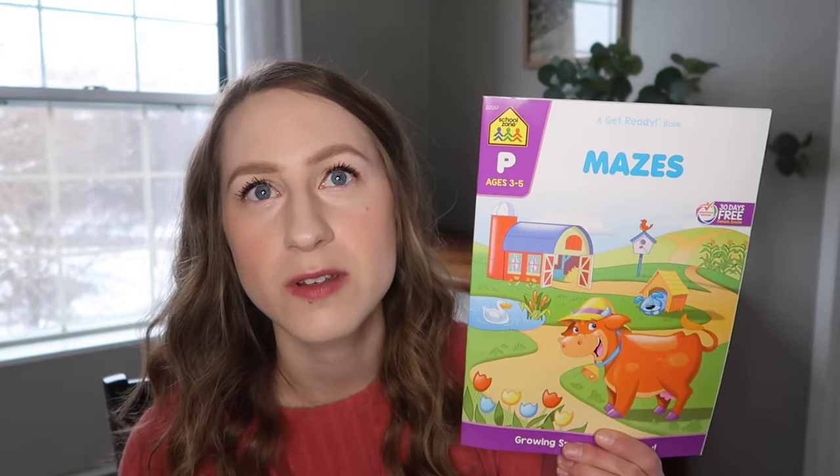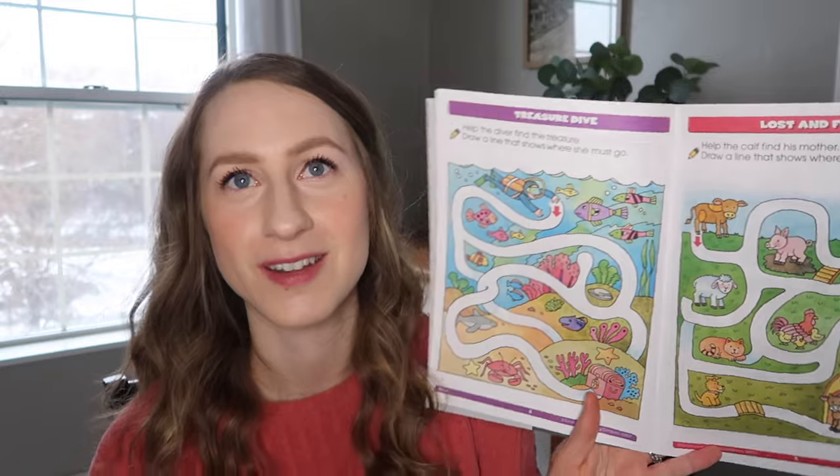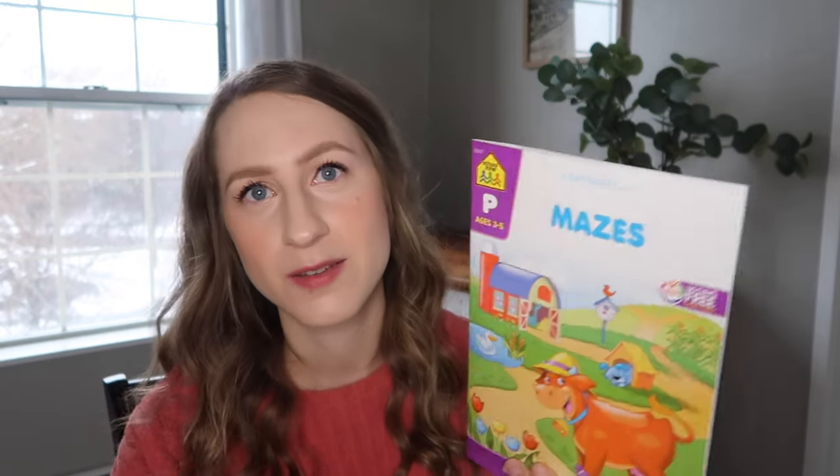I also got Soren that He is Risen craft set — it comes with a few markers and he can work on decorating it for Easter. Also from Hobby Lobby is this Little Gliders airplane. It's like thick styrofoam or foam — pretty durable. It was $3.99 and was 40% off at Hobby Lobby. Soren loves all things airplanes. I also got him an ages 3 to 5 preschool mazes book from Hobby Lobby — he enjoys mazes and this one has really sweet illustrations.